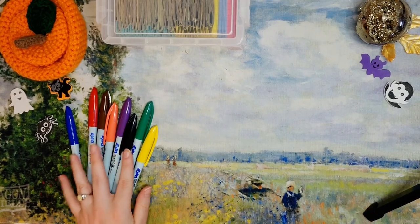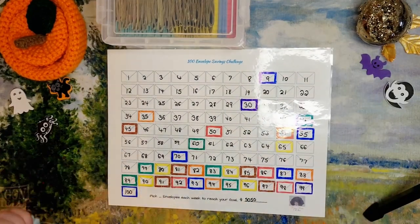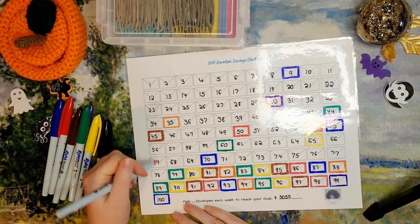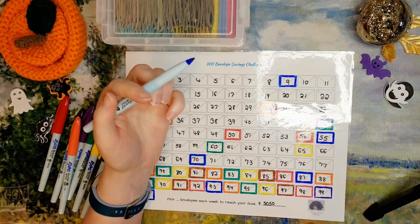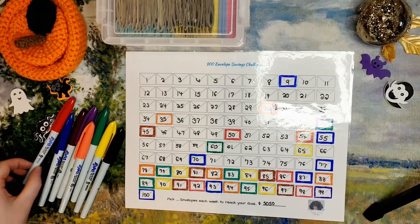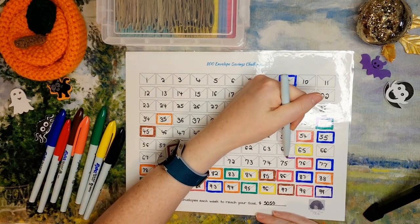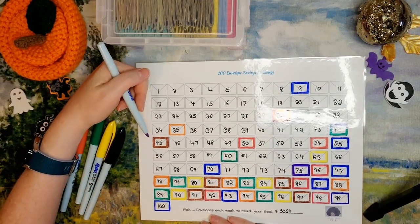Got my wet erase Vis-à-Vis markers. Let me get out the savings challenge tracker. This tracker is from Roxy Rose Guides — I think she does sell these on her Etsy shop, so check her out for that. Let's color in the ones we've already done: orange for $78, blue for $77, red for $76, and purple for $75. Then let's go up here to $34 — I'll do purple for that one too.